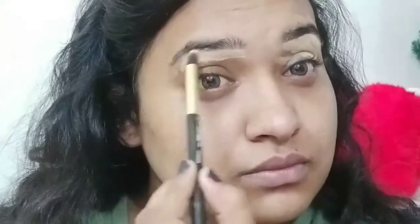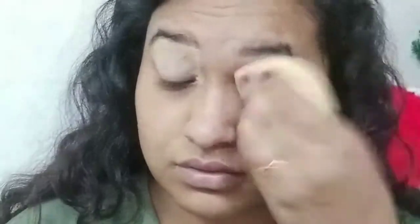For concealer, I am using Camion in shade 05. I apply it with a brush to clean under the eyes, then set it with a beauty blender for very good coverage — the product gives excellent results. Next, I am using a luxurious banana powder to set the skin.